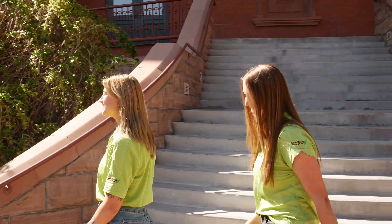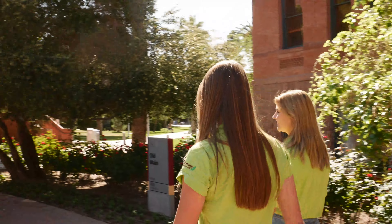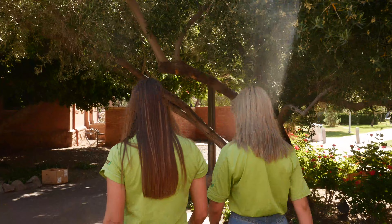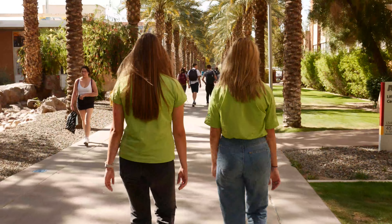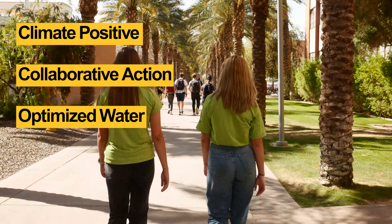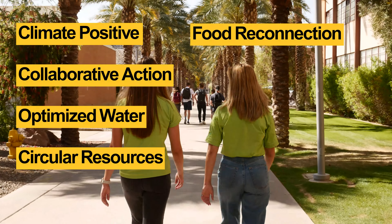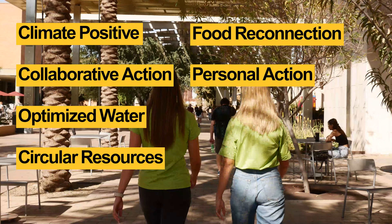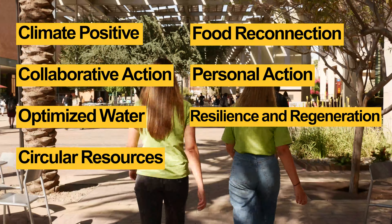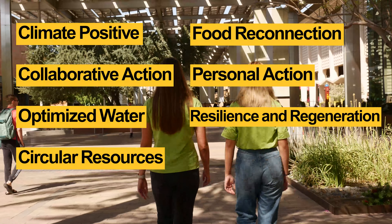So how did ASU accomplish all this? We're going to take you on a tour to find out. ASU strives to accomplish a set of initiatives aimed at creating a sustainable campus. The sustainability goals are climate positive, collaborative action, optimized water, circular resources, food reconnection, personal action, and resilience and regeneration. Our tour is going to showcase a few ways that these goals are represented on the Tempe campus.